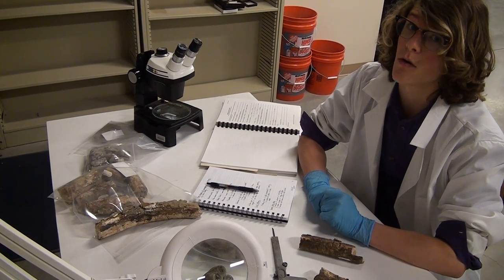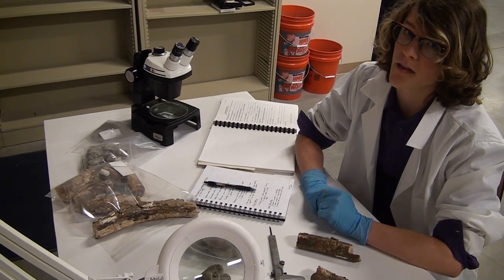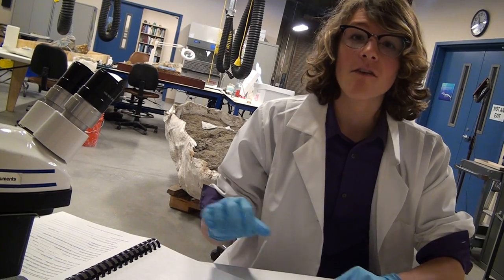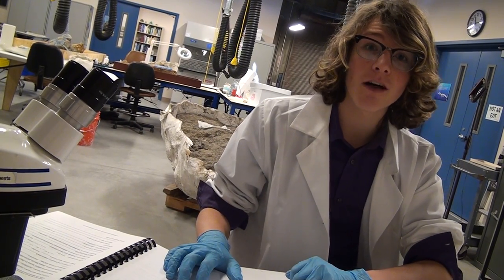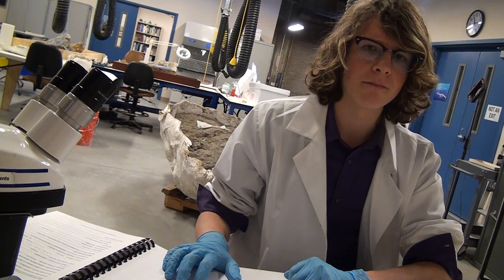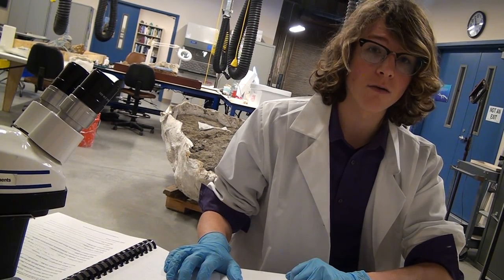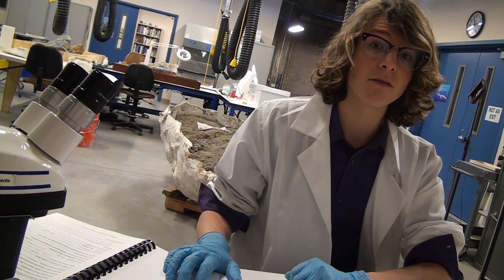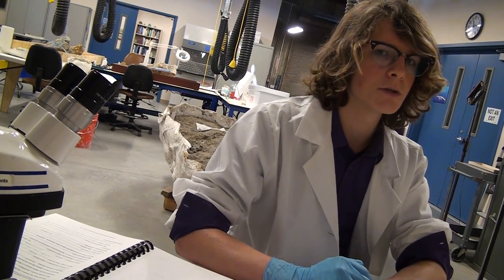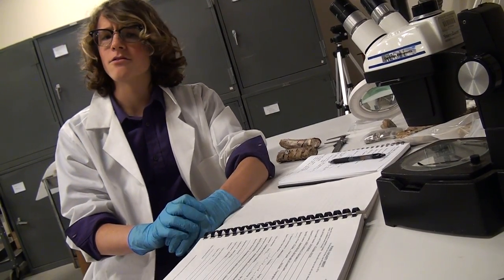From there, we look at the stratigraphy, which lets us determine the relative age of the fossil. From this locality report, we know the fossil was found in the Puente Hills of Orange County, in a marine deposit. Based on the sandstone and conglomerate sediment, we know it can be the Libida Member of the Puente Formation, making it about late Miocene in age.